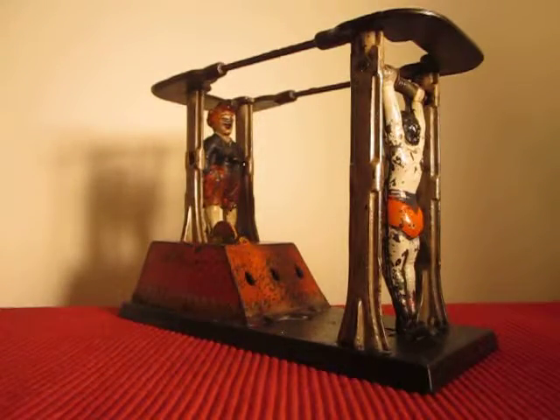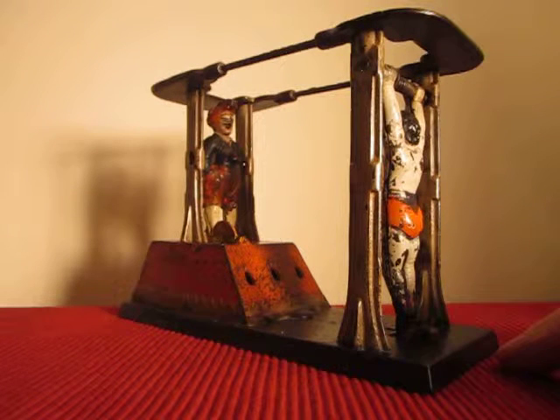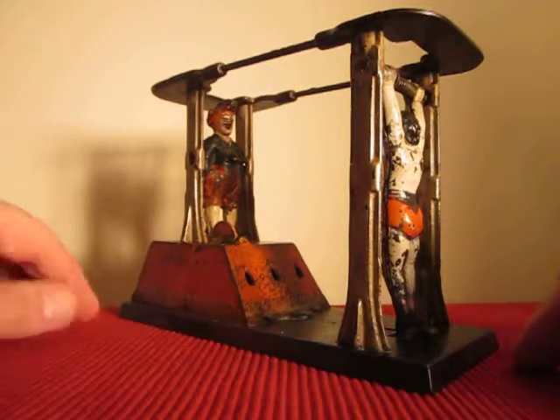Upon placing the coin, after you press the lever, the gymnast, upon being released, will kick the clown, causing the clown to stand on his head and deposit the coin in the bank. It's a very ingenious mechanism.